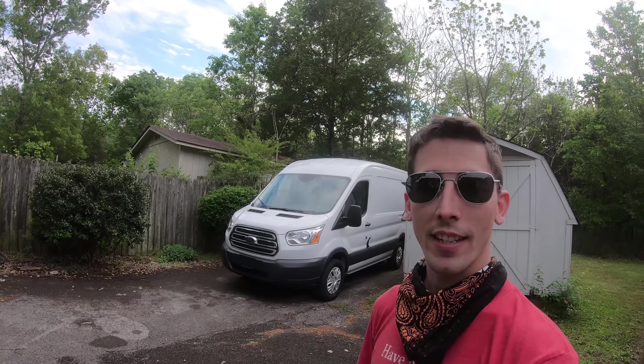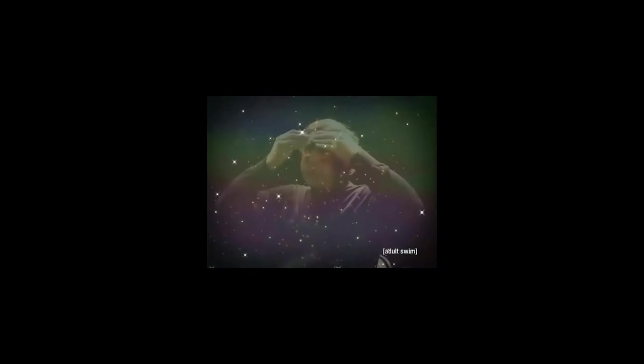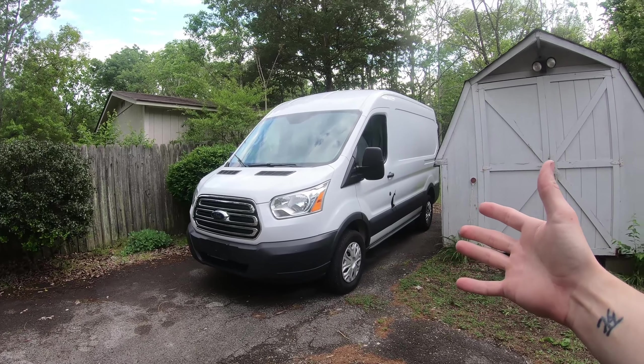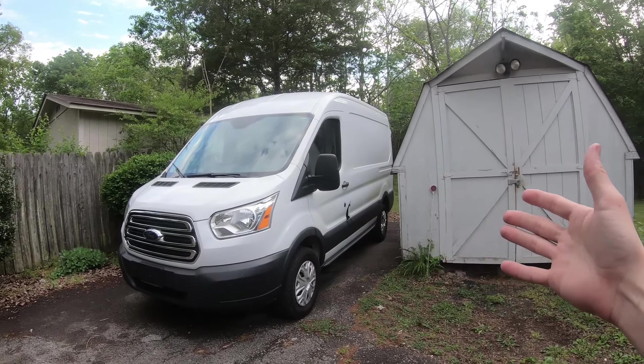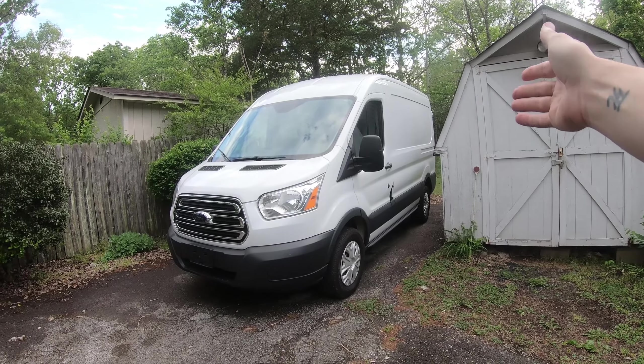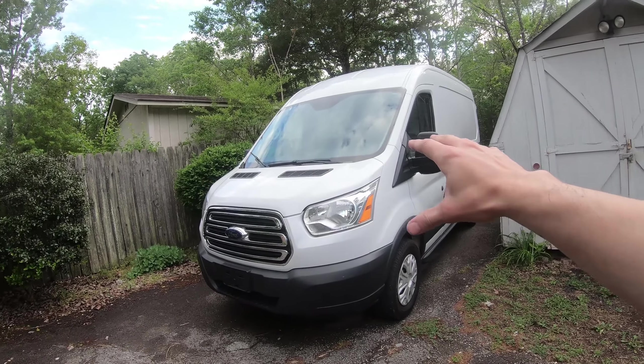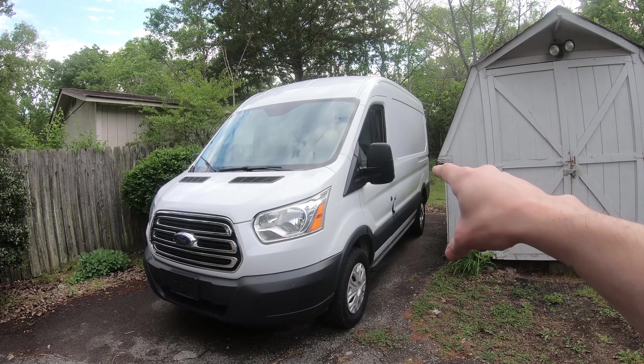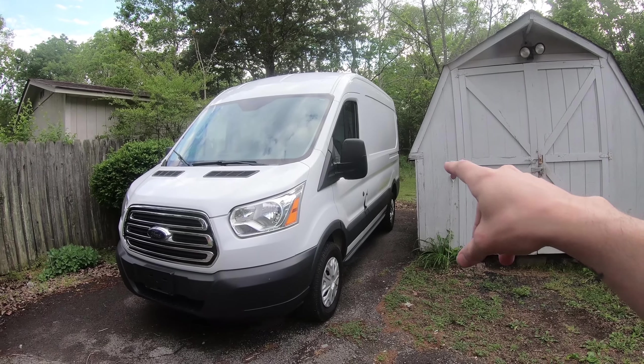What do you think it is? It's definitely not as sporty as any of these. It's a van! You're probably wondering, why the hell did you buy a van? Is it to sell candy? No, this is gonna be a van lifestyle build.